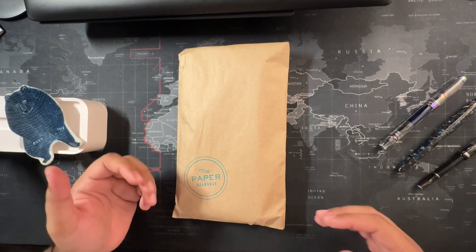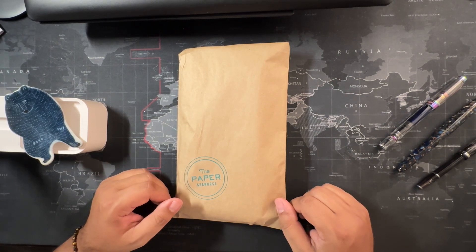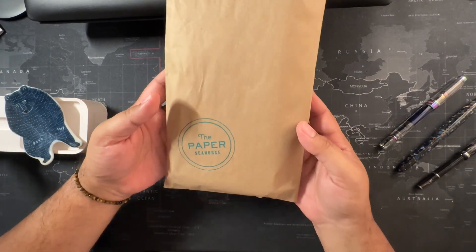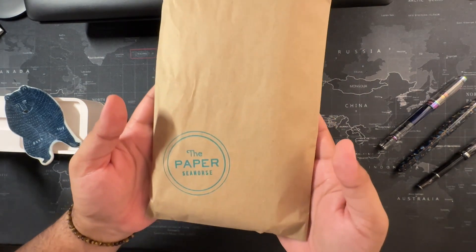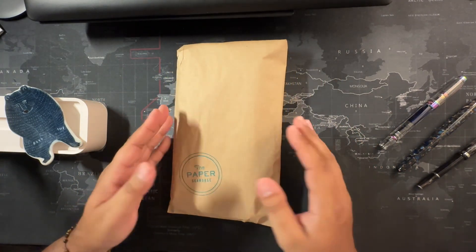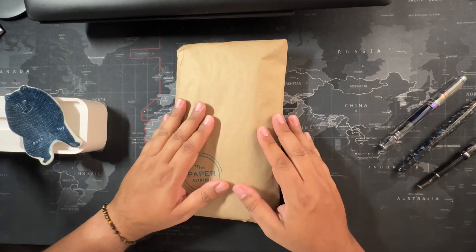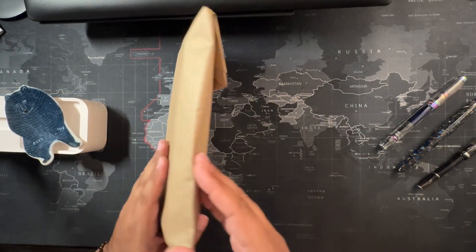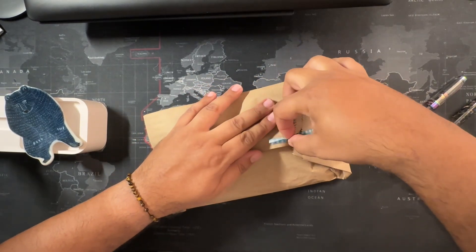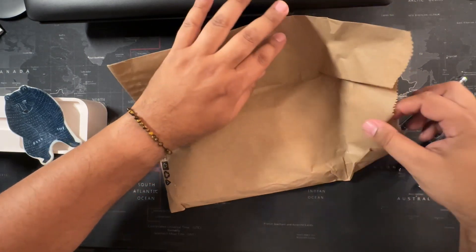Hey friends, my name is Cloud and I have another unboxing from a lovely stationary and artifact store in Tampa, Florida called the Paper Seahorse. This is my 2024 Traveler's Company artifacts that I had pre-ordered, because unfortunately last year I procrastinated and didn't get to take advantage.